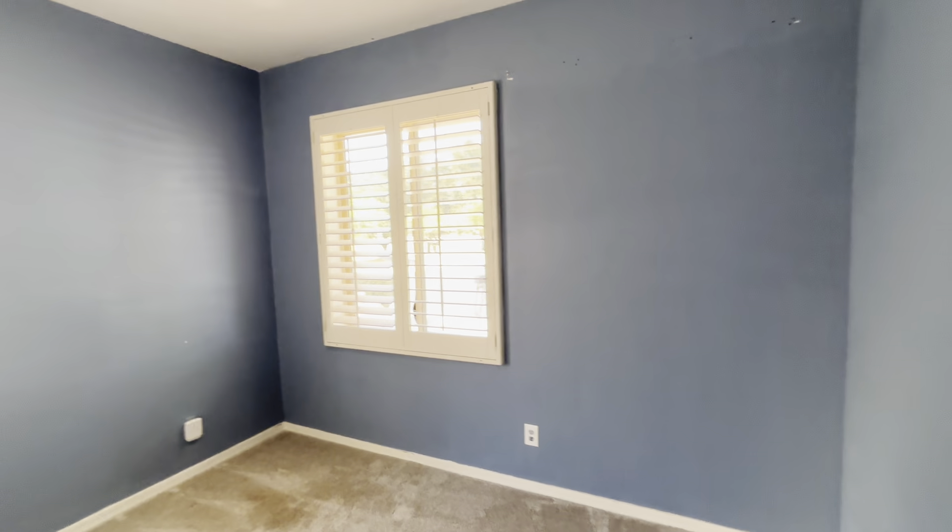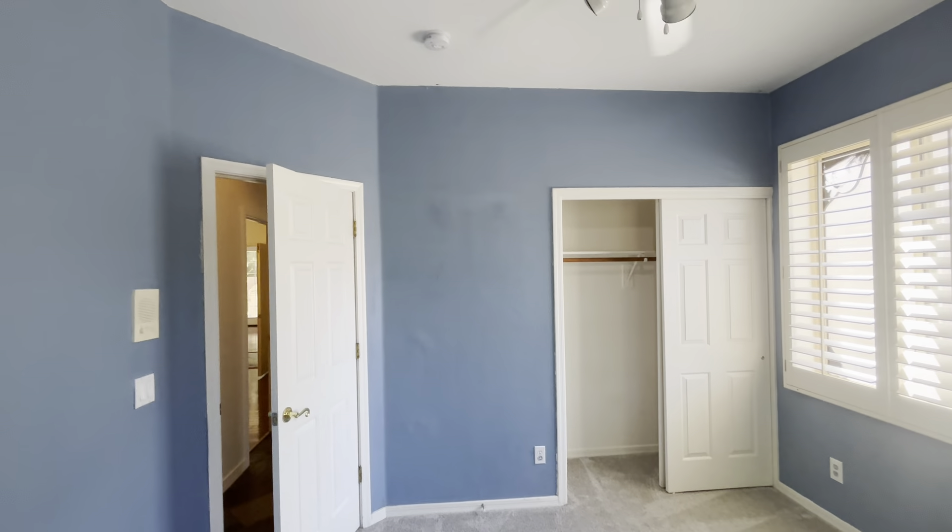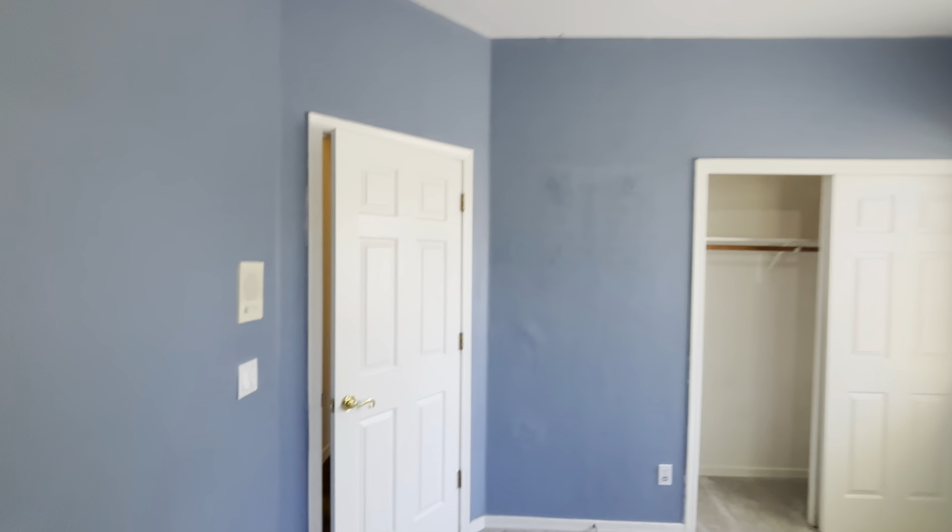In here it's very similar — we have carpet in here, facing the front and other side of the house. Here's a little peek at the closet for this room, and there is also a fan in here as well.